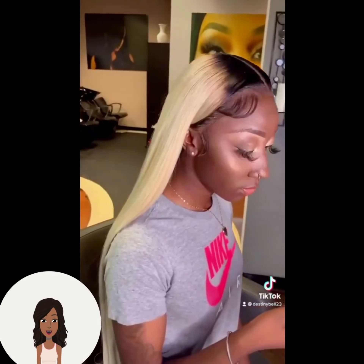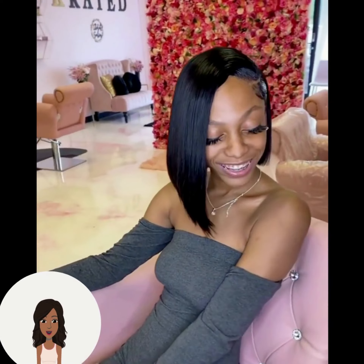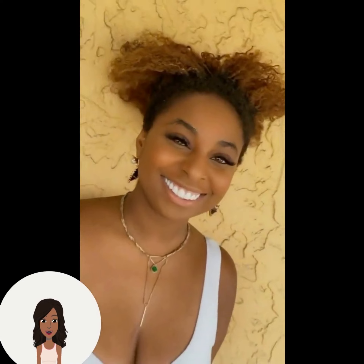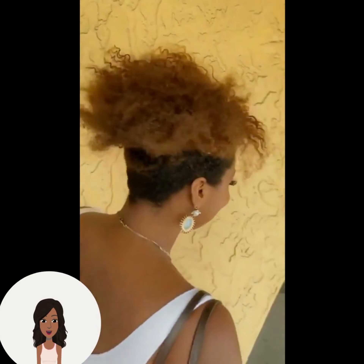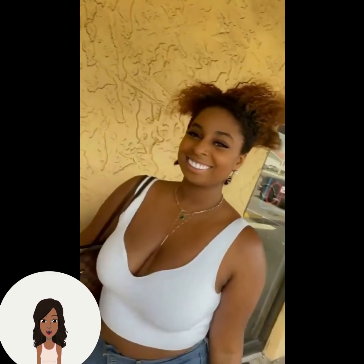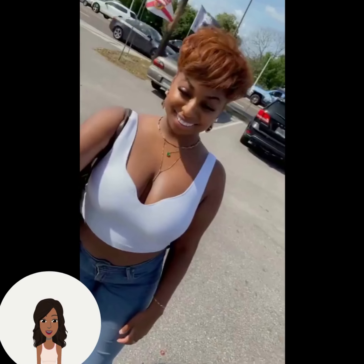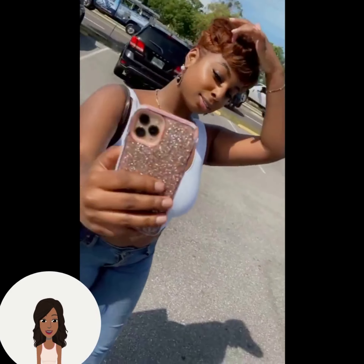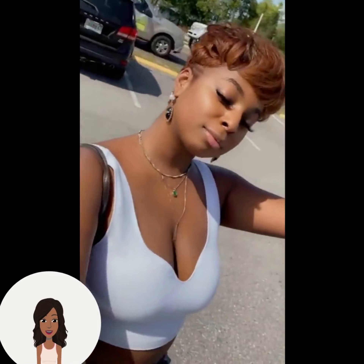That blonde color looks so pretty. And then we have an all-black bob asymmetrical shade — definitely serving up looks with that one. Followed by this gorgeous pixie — wow, the color just looks absolutely radiant.